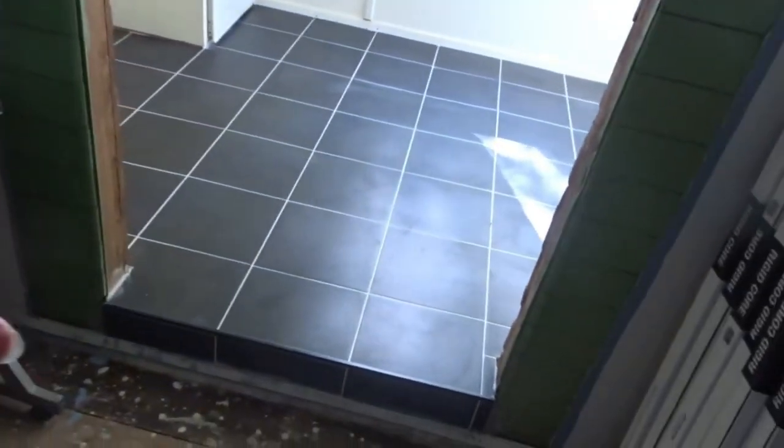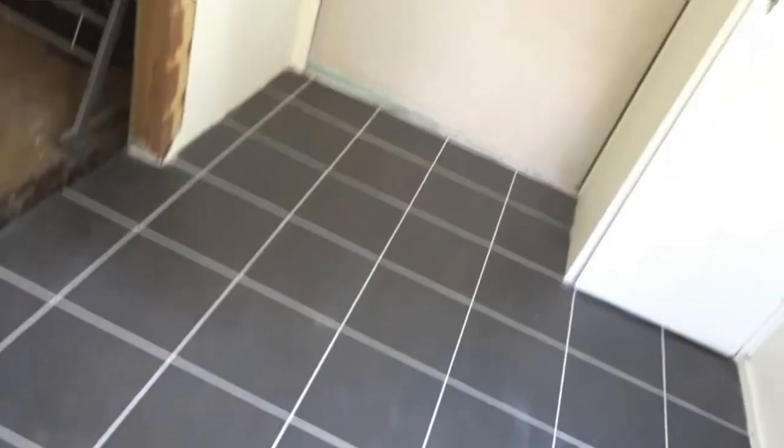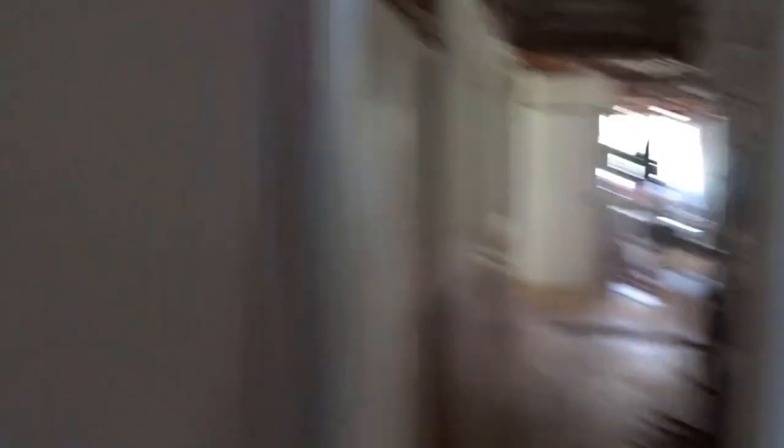Now we have tile in here. Over here we'll have a wardrobe — he wanted to pull that all the way up to the ceiling. That's all done now. We won't be doing this side — we'll be leaving that alone.